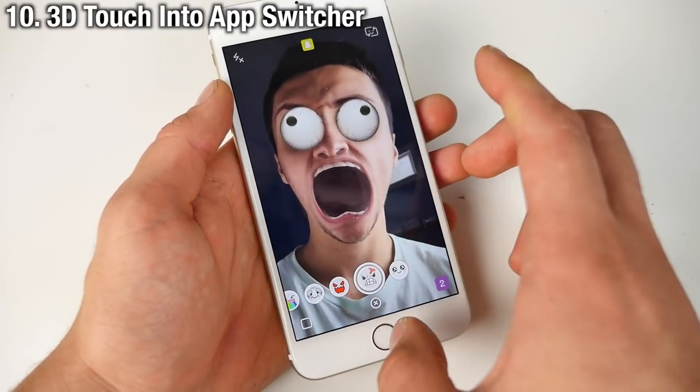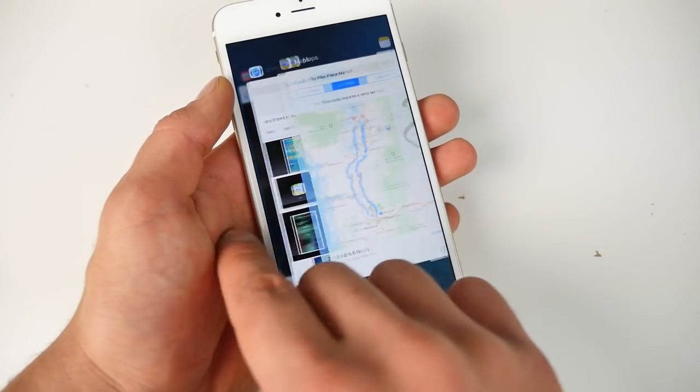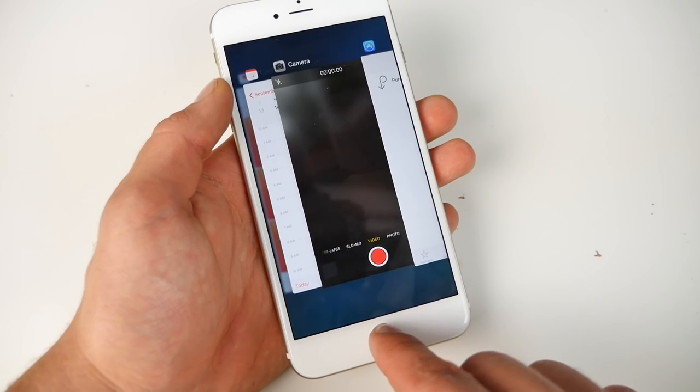You'll be able to use 3D Touch to instantly pop into the app switcher, which will make multitasking so much easier and quicker on the new 6S. I cannot wait to try it out.